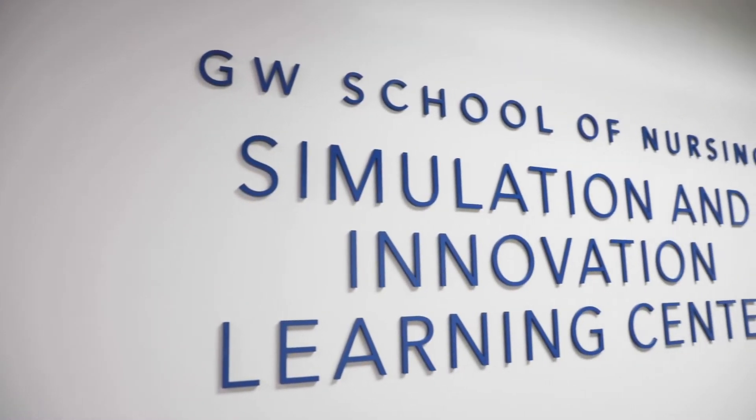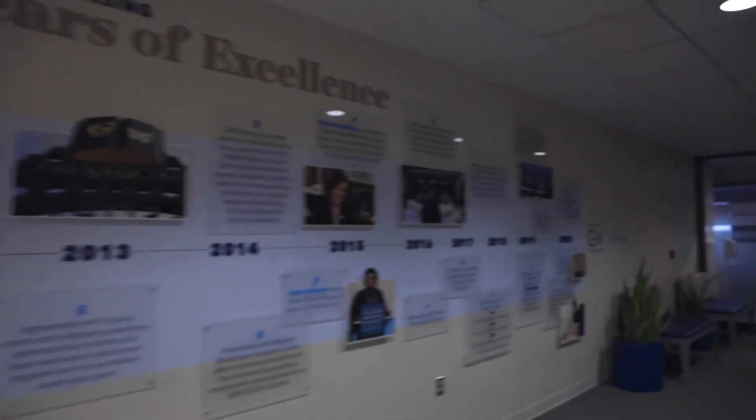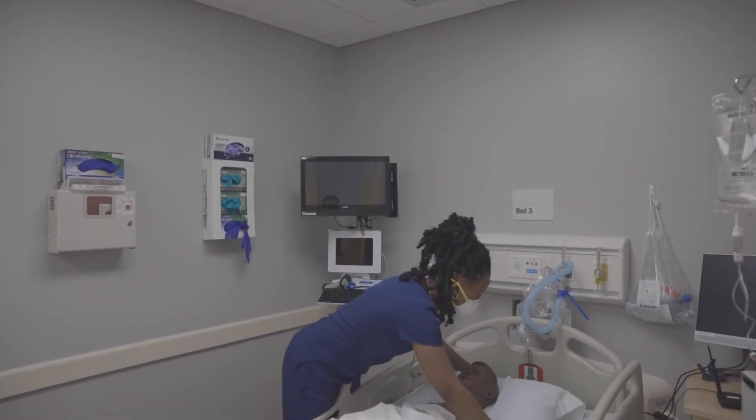The facilities here at GW have helped to enhance my time as a student by allowing me the opportunity to genuinely learn myself in the healthcare setting without being in the actual healthcare setting. I feel like it was a great way to introduce us by practicing with one another.